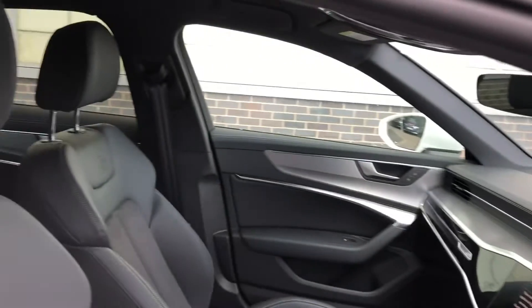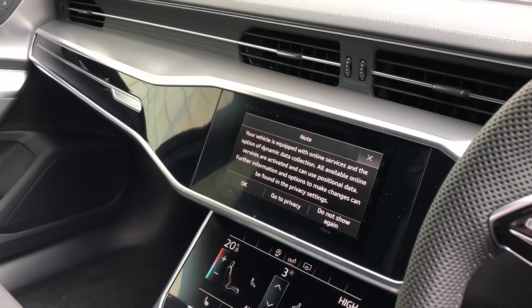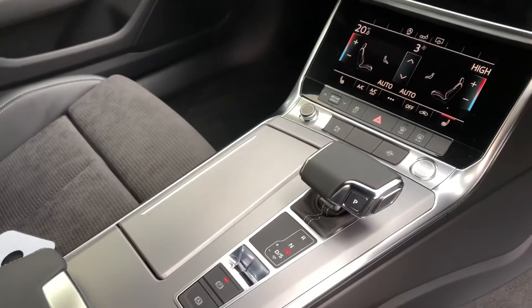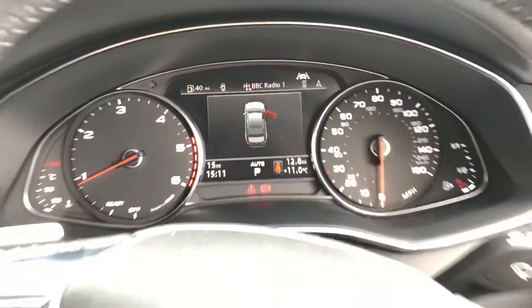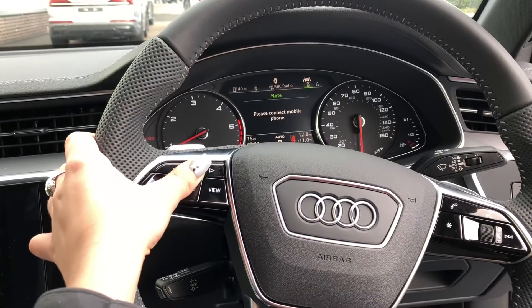Moving on to the stunning interior, we have sport front seats with the S-embossing, matte brushed aluminium inlays surrounding the MMI which is fully touchscreen including MMI navigation, air conditioning with heated seats, keyless go and the S-tronic gearbox. We also have the multifunctional steering wheel controlling the cockpit.